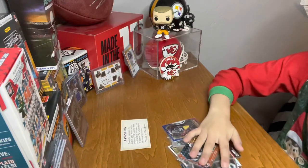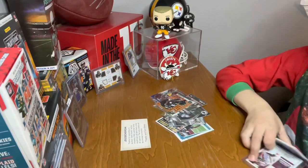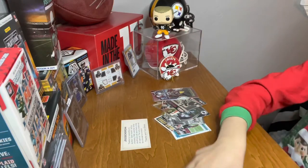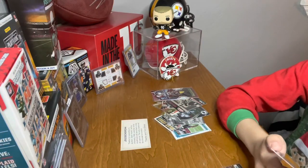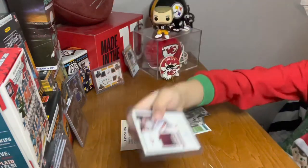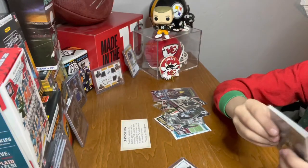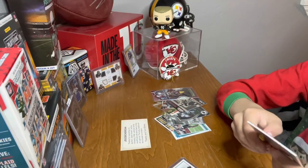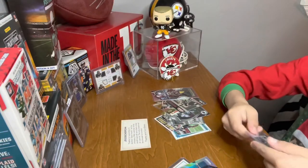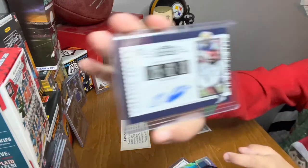And that's it, I think we finished. The probably best cards were these three: the Luther Maddie autograph, the Miles Sanders, the Jalen Samuels jersey, and the Quadriolus autograph.